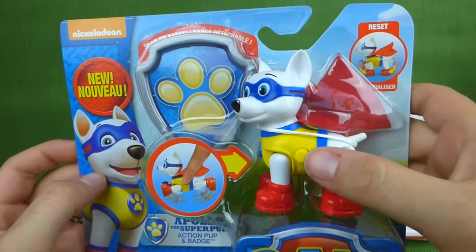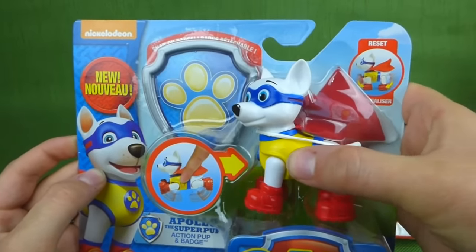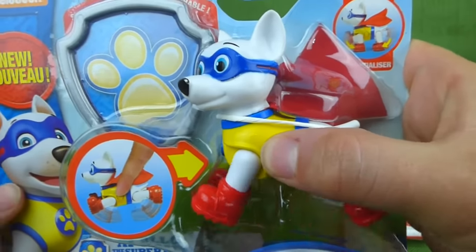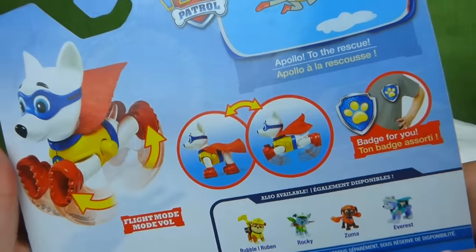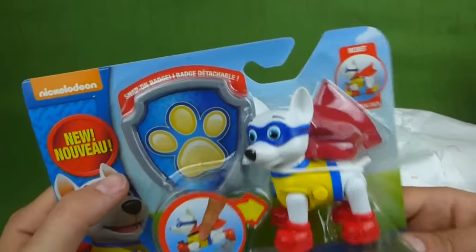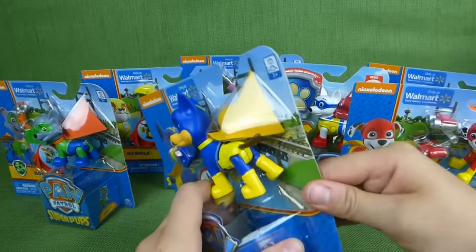Apollo! Apollo! Oh, look at this — if you push this button it looks like he's flying. Oh wow, that is really really neat. I can't wait to get him out of the box. Super Pups! Does he come with a badge? Oh, he comes with a badge!